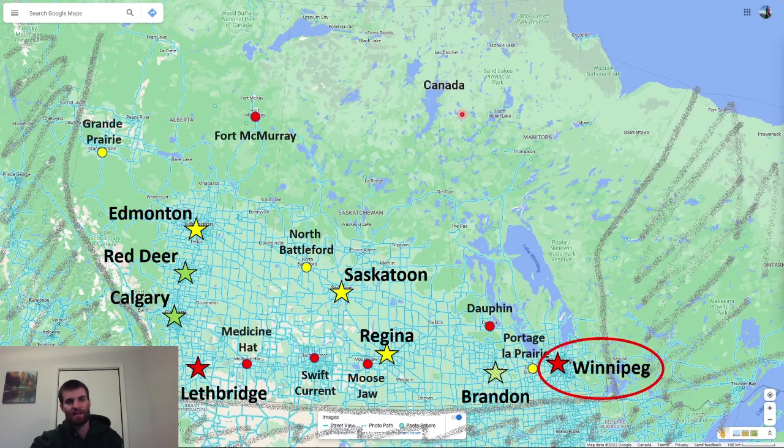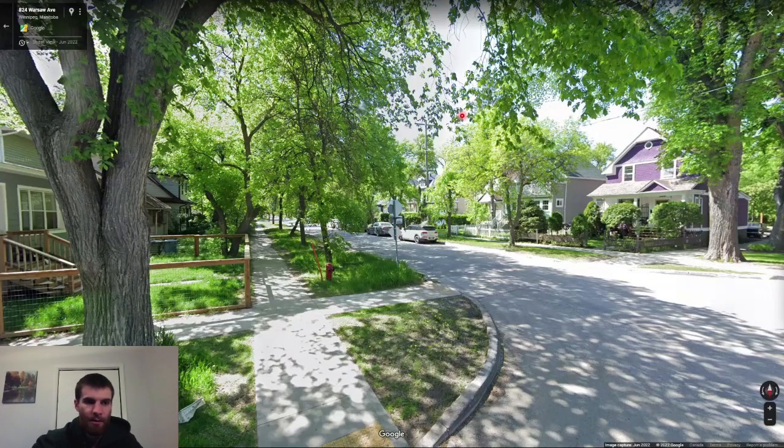Moving on to Winnipeg, which is the capital of Manitoba. Winnipeg is an easy one to guess. They use a red fire hydrant with an orange pole — and the orange pole is important. This is the first fire hydrant pole we've seen; they get more common further east because they're in case the fire hydrant gets entirely covered in snow. For this part of the country the fire hydrant is very distinctive. I once managed a Winnipeg guess just because I saw a bit of an orange pole poking up behind a tree.